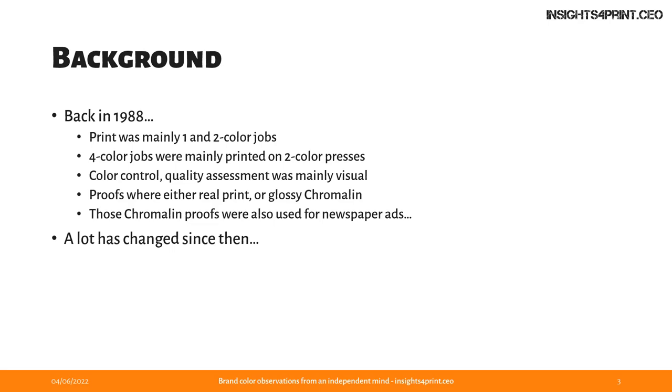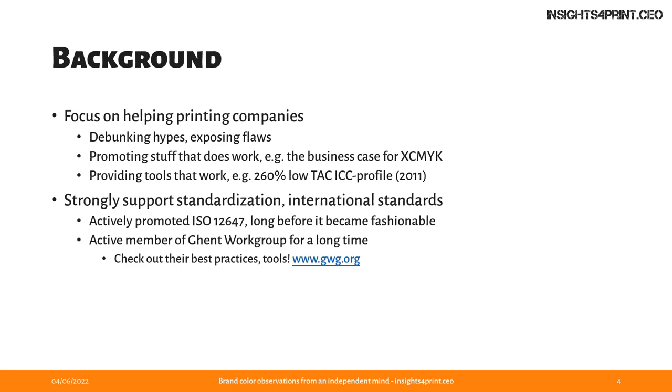My focus has always been on helping printing companies — on the one hand by debunking hype and exposing flaws, but also promoting stuff that does work. For instance, XCMYK, a four color printing process that has a higher gamut than regular CMYK. In 2011, we already published an ICC profile with a very low total area coverage of 260%, while most ICC profiles in those days had between 350 and 380%. I've strongly supported standardization and actively promoted ISO 12647 long before it became fashionable. I was an active member of the Ghent workgroup for a very long time.